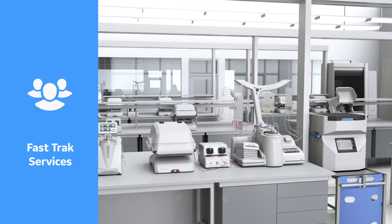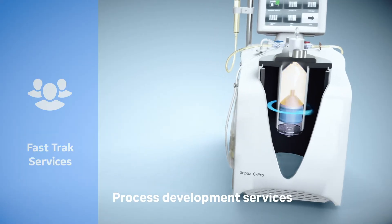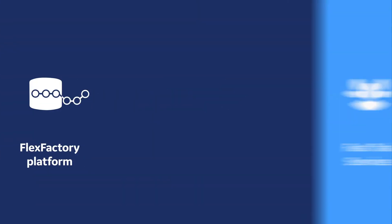Your production workflow is complex, and our fast-track services can help you master it. We can assist you in refining your protocol or updating to closed processing, and make sure your manufacturing team is ready to go on day one.